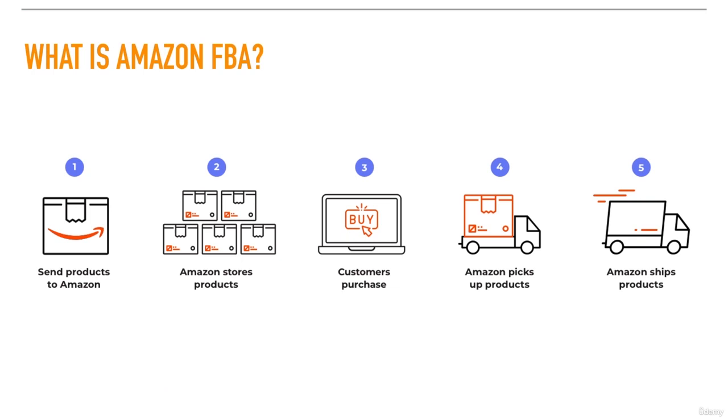I will show you how you can generate a passive income by marketing and selling products on Amazon. The only thing you need is a laptop, WiFi, and some $100 for start capital.